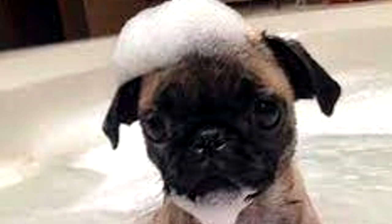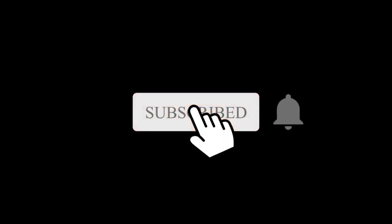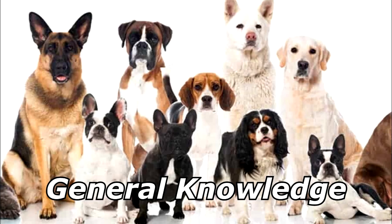What kind of dog likes taking a bath every day? A shampoodle! Thanks for watching, and subscribe for more bad jokes and general knowledge about dogs.